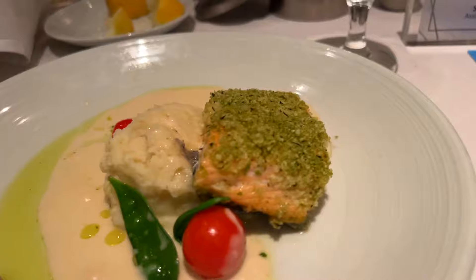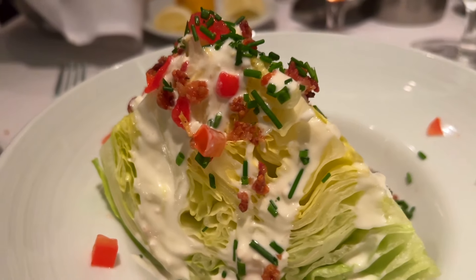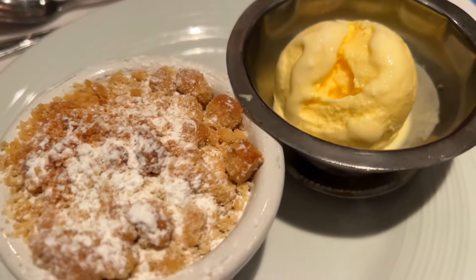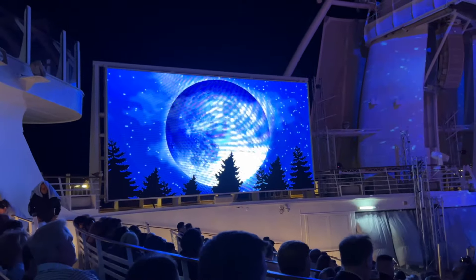Now it's time for everyone's favorite part of a cruise — the aqua show, baby!